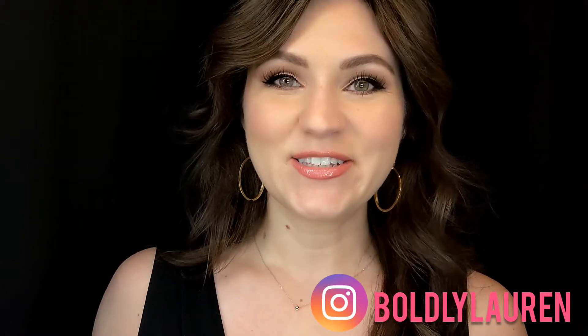Hey, it's Lauren. Today's video is all about the things that I love from Sephora, so you can get some ideas for this upcoming Sephora sale.